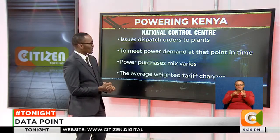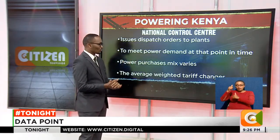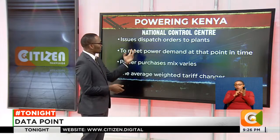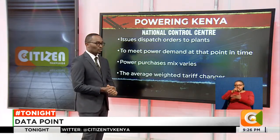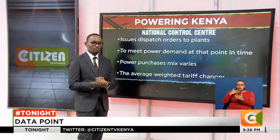The power demand at that point is the target. This means that once the dispatch orders have been issued, the power purchases mix has to vary depending on what is available and how much power is required.